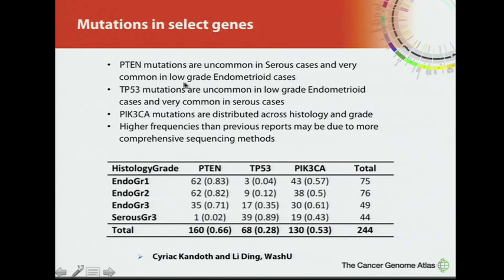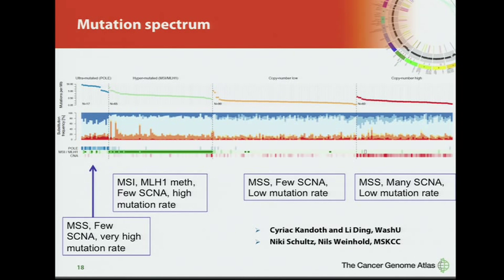Moving to mutations, PTEN mutations are most common in low-grade endometrioid tumors, P53 mutations are common in high-grade serous and a portion of high-grade endometrioids, and PIK3CA mutations are essentially equally distributed across histologic subtypes. In the exome data, a group of samples has a very high mutation rate — approximately 100 times higher than most solid tumors, on the order of 100 per megabase or more. This group is defined by microsatellite instability, while two other groups have low mutation rates split based on copy number alterations.